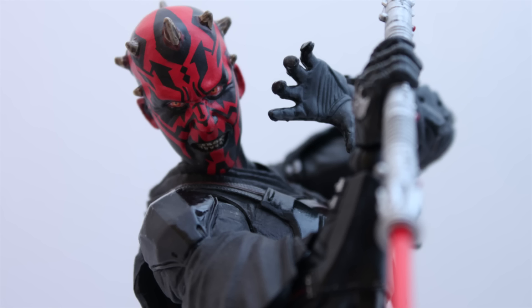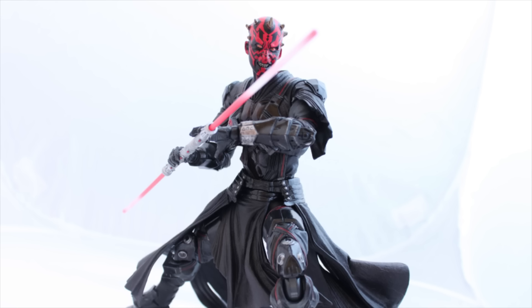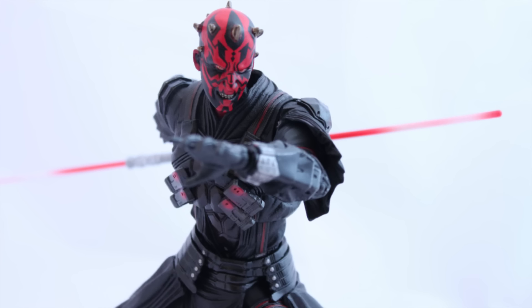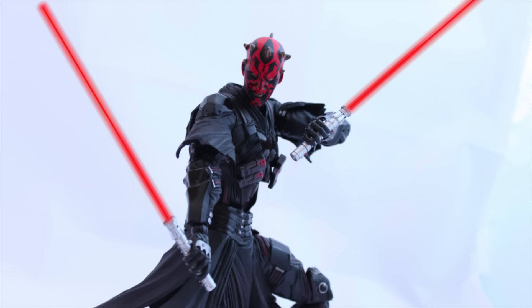Number 6 on my list is the Play Arts Kai Darth Maul. This is a great, good-sized figure, though with Play Arts Kai you do pay a little more — roughly around $100 to $120. It has great articulation; even though it has plastic skirts, they don't impede the articulation at all, which I'm really impressed with. The design is nice — not completely true to the movie, it has a stylized look — but it's an awesome figure with great posability.